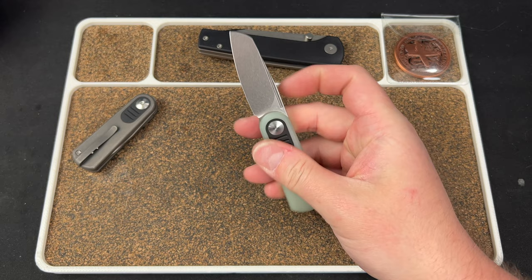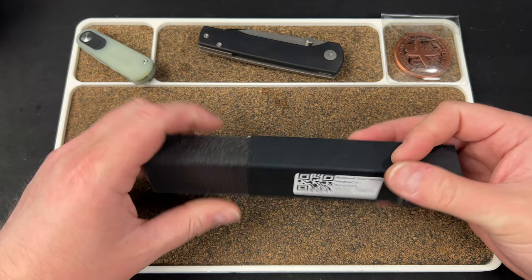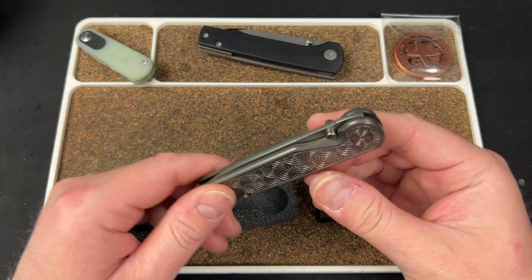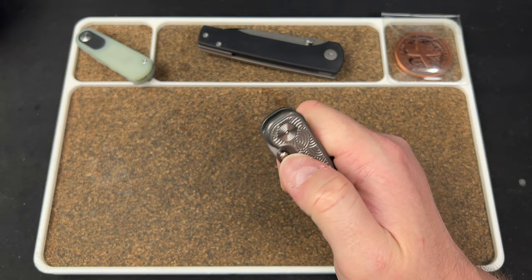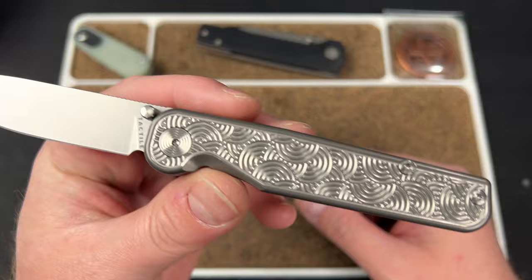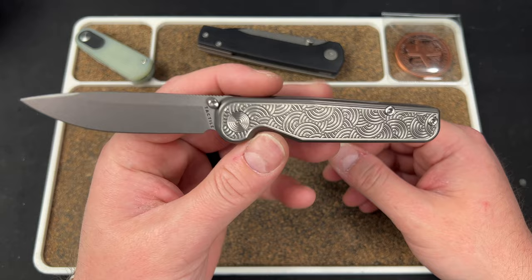We have a Tactile Knife Co. Rockwall Modern Dark Wash DLC. I'm not sure why it says DLC — I think they DLC coated the handles and then blasted it or something, so it's got that dark wash look. Let's look at the other one too — there's another one here. It's a Rockwall as well — it's the same knife. This one's in Sagaha pattern. Man, it's gorgeous. I don't know if you guys remember the Blurple one I had in — that one was oh my God.